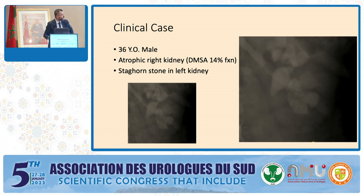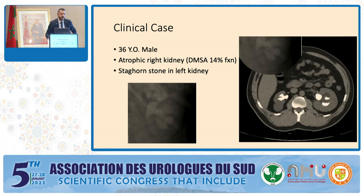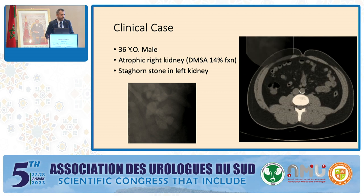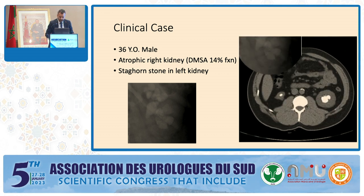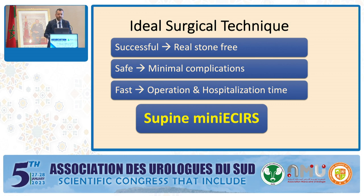This is a 36-year-old male patient presenting with a left stag horn stone and a right atrophic kidney with 14% function on the DMSA scan. This is a young patient with a valuable, almost solitary kidney, so we need to tackle this case very precisely. An ideal surgical technique should be successful, safe, and fast. For stone disease, an ideal procedure should provide real stone-free status, not just clinically insignificant fragments, with minimal complications, minimal renal parenchymal trauma, minimal operation time, and minimal hospitalization time. Mini-PCNL performed in supine position is the best option to achieve all of these outcomes.